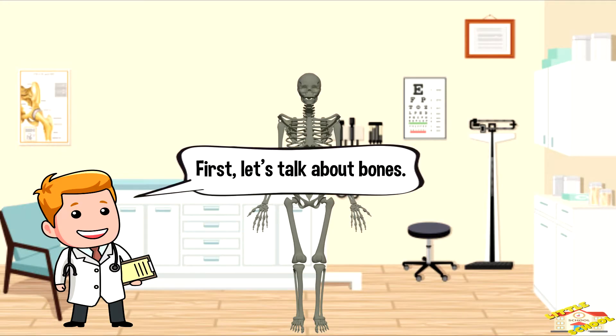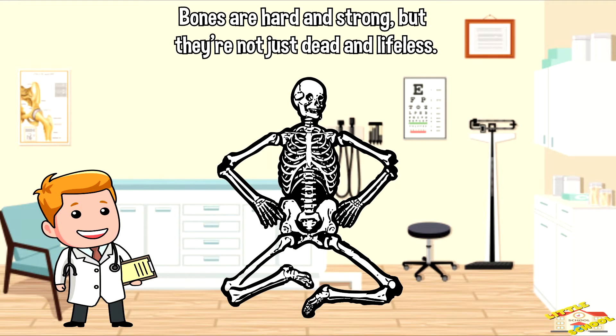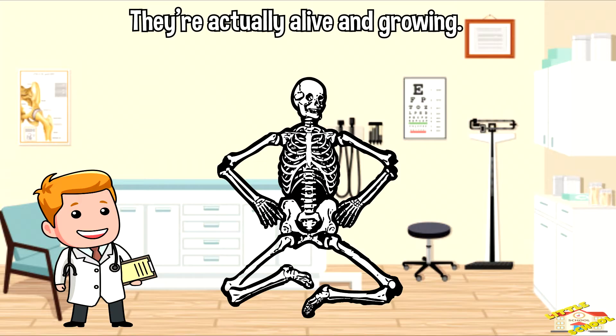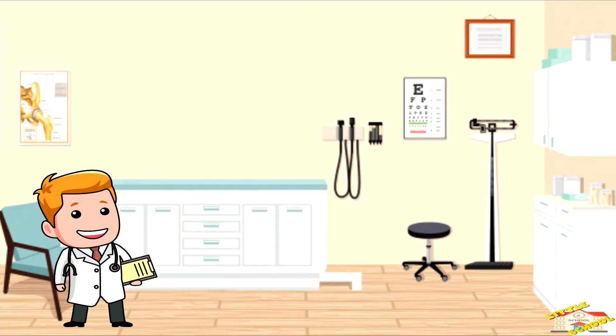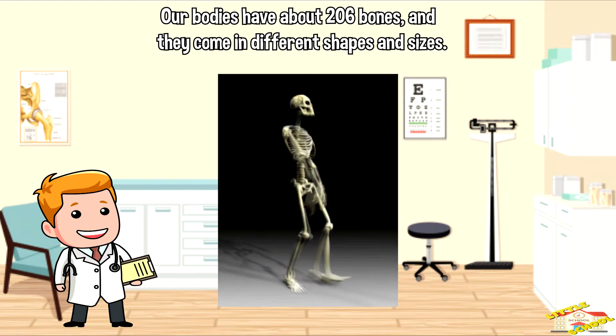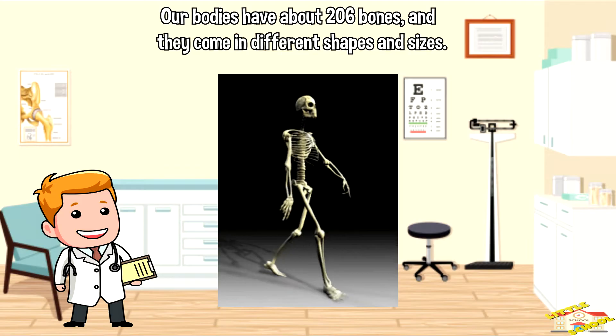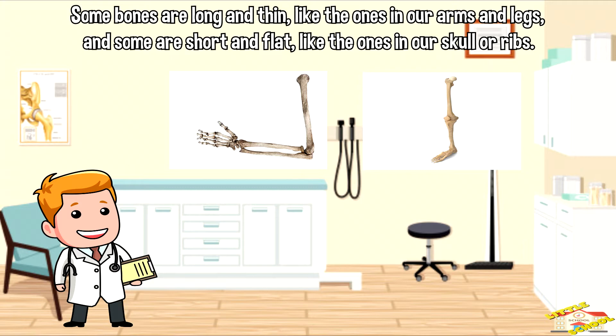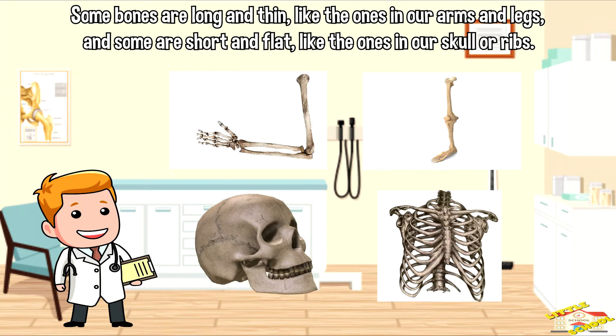First, let's talk about bones. Bones are hard and strong, but they're not just dead and lifeless — they're actually alive and growing. Our bodies have about 206 bones and they come in different shapes and sizes. Some bones are long and thin like the ones in our arms and legs, and some are short and flat like the ones in our skull or ribs.